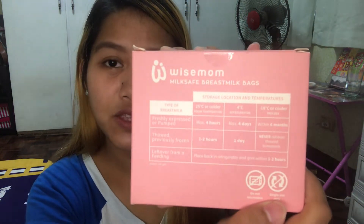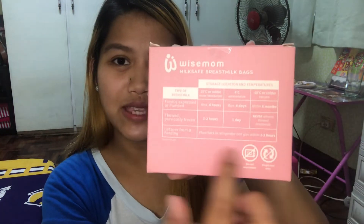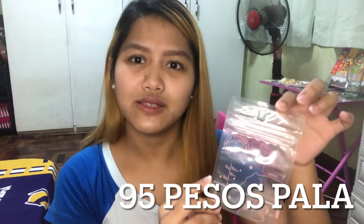Next is the press milk bag from Wise Mom. Maganda to — up for 20 bags. Sa likod niya may instruction. Ayan yung storage breast milk bag. Parang naka-90 ata pagkakabi nito.